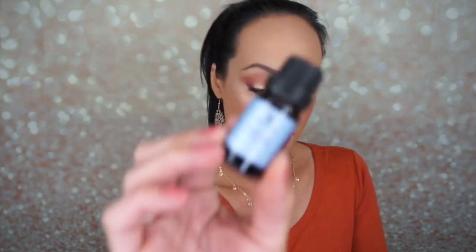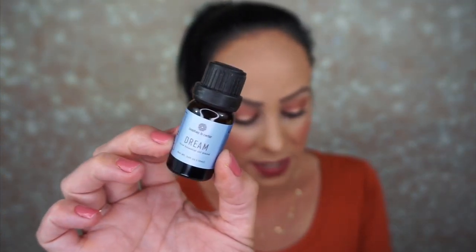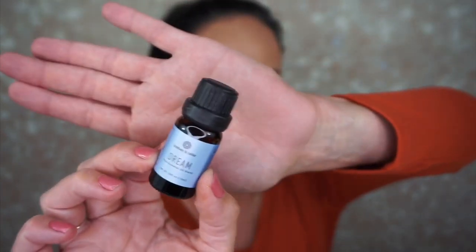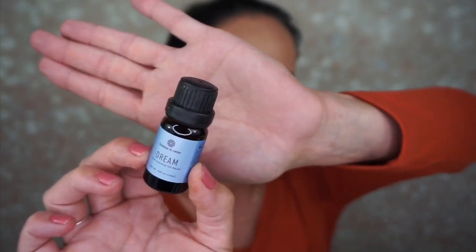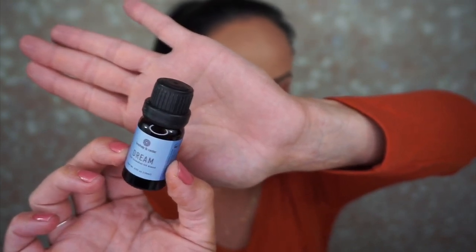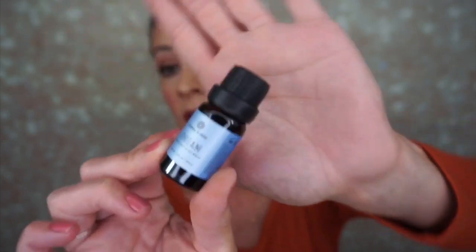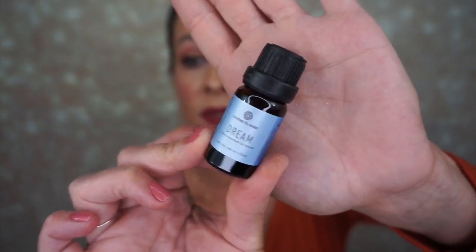The next one is Dream — the Dream Essential Oil Blend. This is an essential blend to help individuals who wish to relax and calm themselves. It's extremely soothing. This oil can be diffused for a restful night or massaged into the temples for relaxation, and it retails for $24. I will use this on my kids — relax, girls, go to bed!